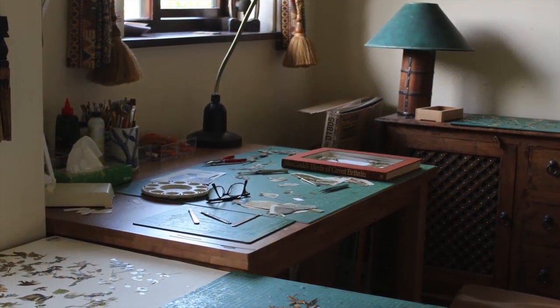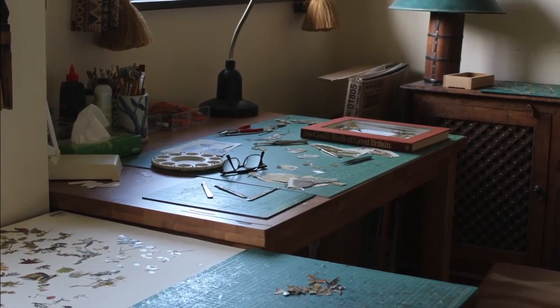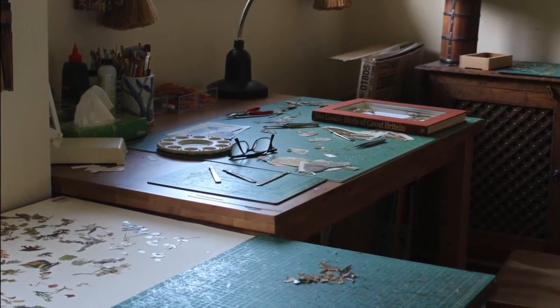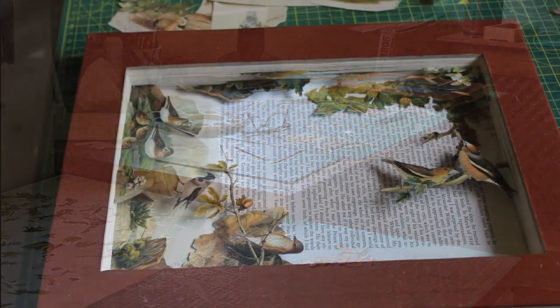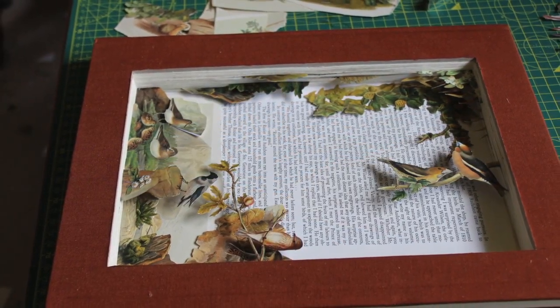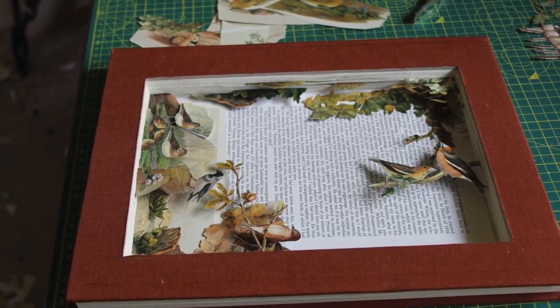So it may seem counterintuitive, but in order to breathe new life into a book, I first have to deconstruct it. This involves removing the images that I want to use and carving out the centre of the book to produce a void, and the example you can see in the picture is one I'm working on currently.